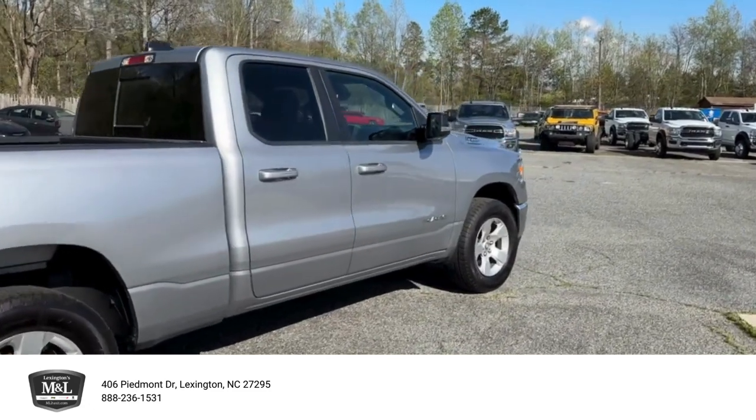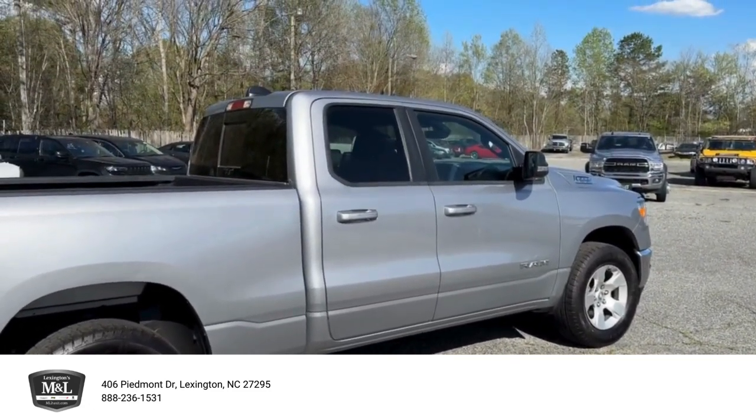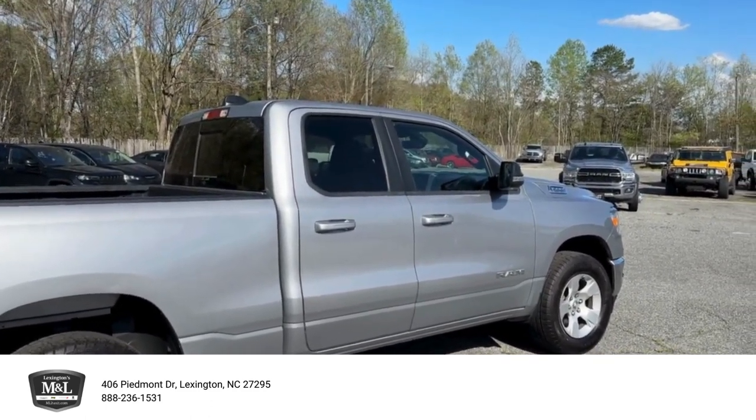This truck will be going to auction at the end of the week and it does have to go. Come see me at 406 Piedmont Drive, or give me a call at 336-248-5191. Thank you.